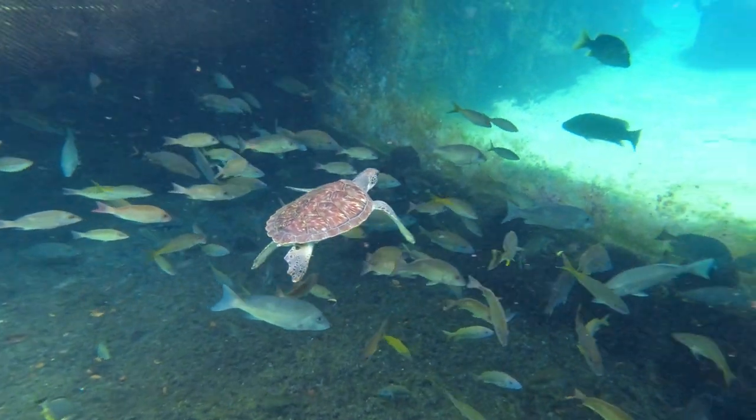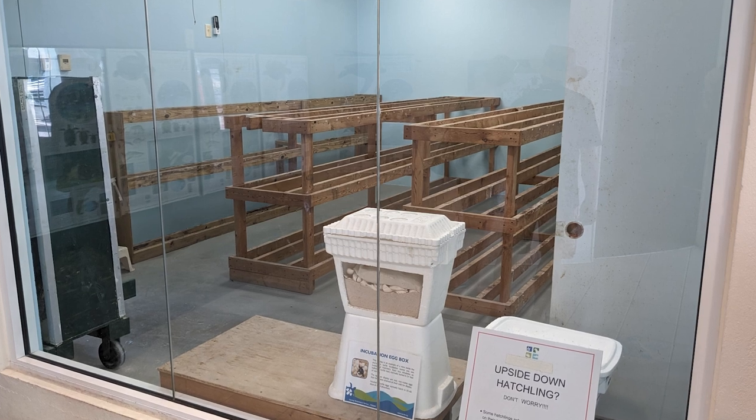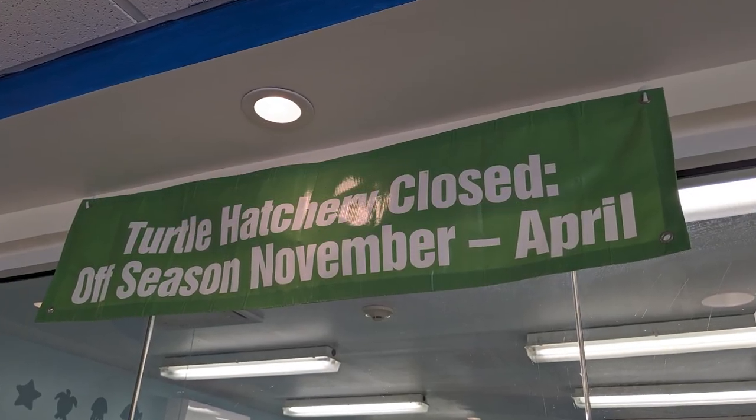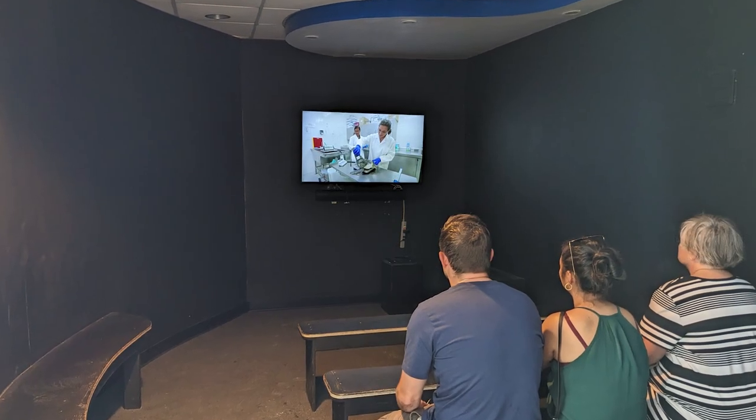After snorkeling, we showered and changed, then visited the Turtle Education Center and Hatchery. Unfortunately, we visited during the Hatchery's off-season, but there were still educational exhibits and videos available.